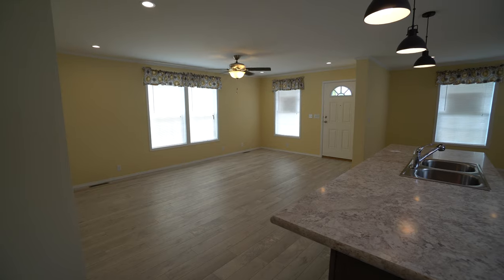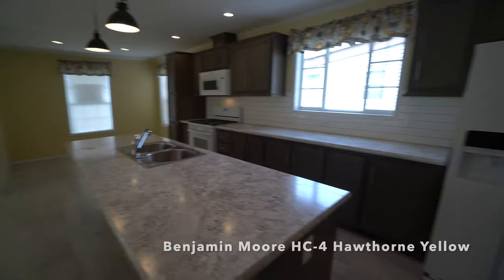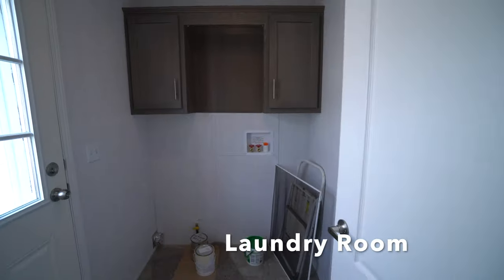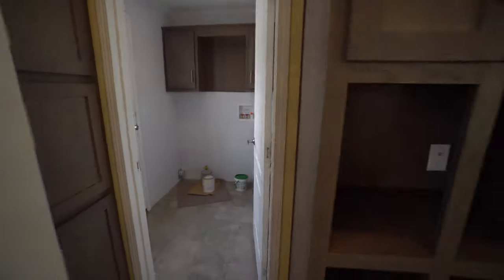I just can't believe how soothing and calming this new color is. We'll take a little peek into the laundry room — this room was not painted. The leftover paint was left behind for the homeowner, and there's that little cabinet.